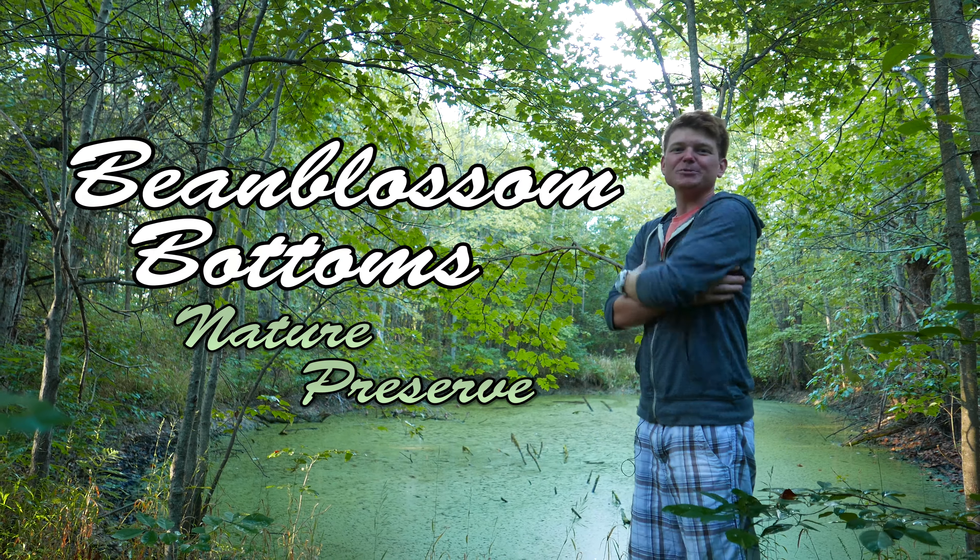Bean Blossom Bottoms is built on top of a large wetland. Along the 2.5 mile walkway, you'll come across several observation decks providing you the opportunity to relax and enjoy the various plants and animals.